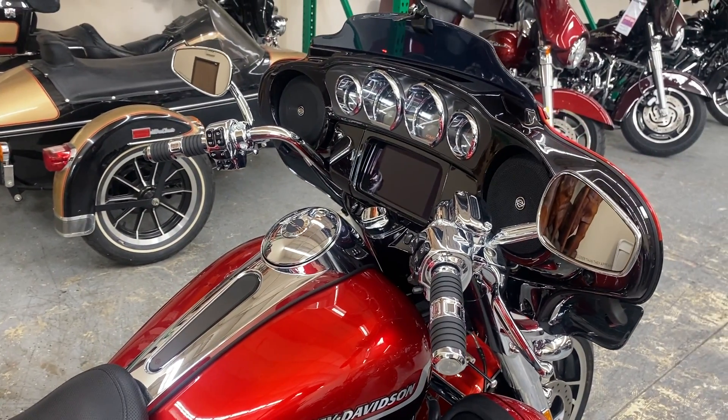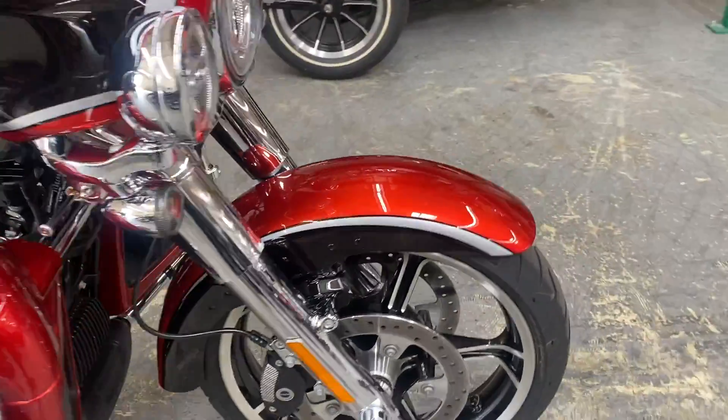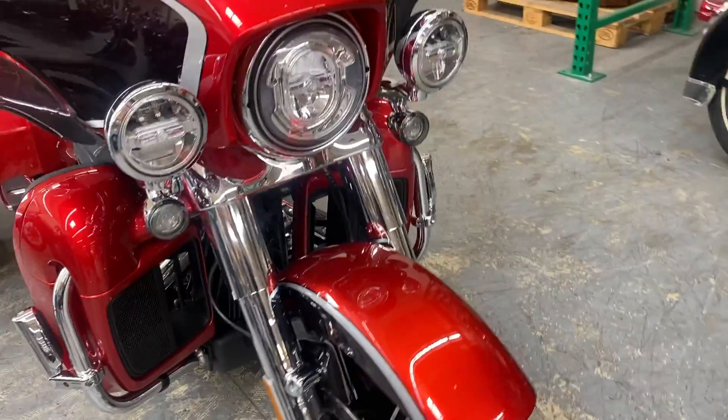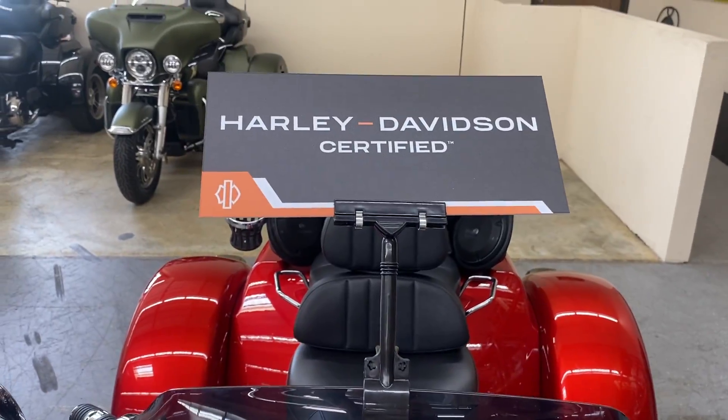This bike does come equipped with ABS and the dual-disc braking system in the front. This is a Harley-Davidson certified pre-owned vehicle.